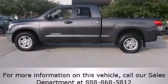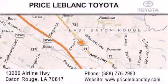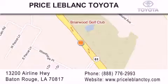Contact us today and schedule your opportunity to see this vehicle in person. Thank you for shopping at Price LeBlanc Toyota Scion, conveniently located at 13200 Airline Highway in Baton Rouge. Please contact our Internet Department at 888-776-2993 for special Internet-only pricing. Come by and see us today, darling!